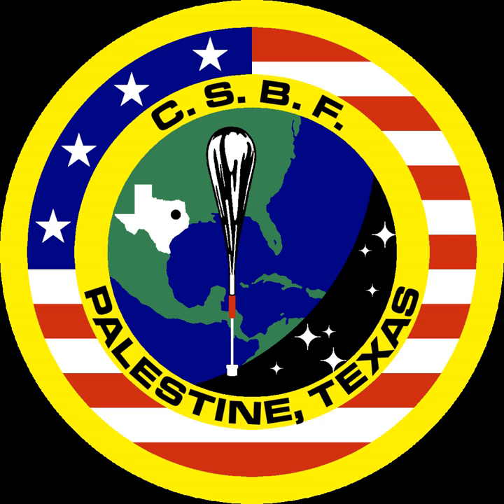CSBF conventional and long duration balloons are made of 20 µm thick polyethylene film, and at float have a diameter of up to 140 m and a volume of up to 1.12 million cubic meters. The balloons are filled with helium gas, can carry payloads up to 3,600 kg, fly at altitudes of up to 42 km, and can remain at float in excess of 40 days. The balloons are zero pressure difference balloons and are vented at the bottom.